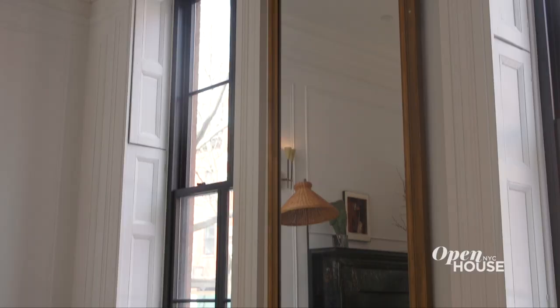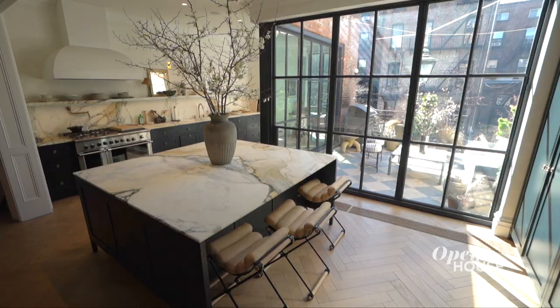My husband and I bought this townhouse in 2015 and it was kind of not in the best shape. It's a Greek revival home but it just needed a little bit of love, and I was up for the challenge to kind of overhaul and take on this renovation project.